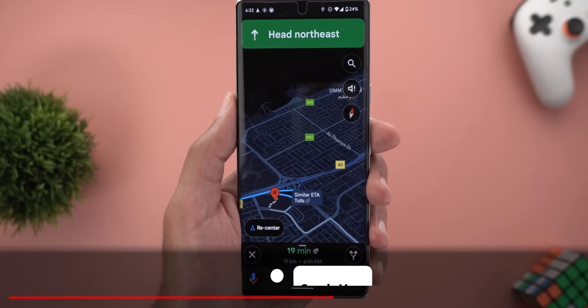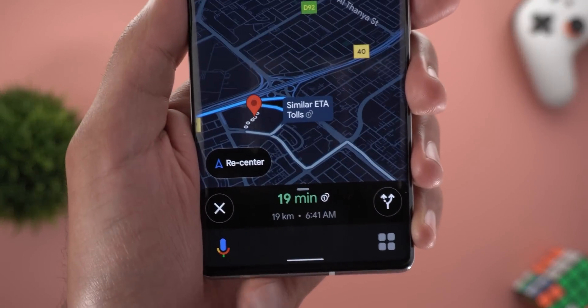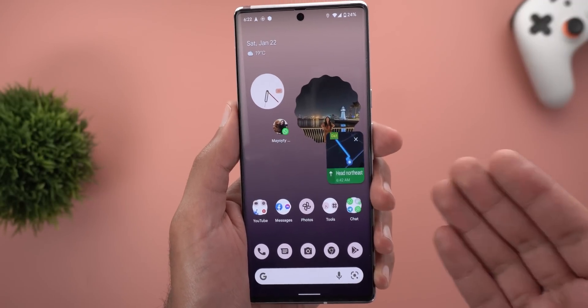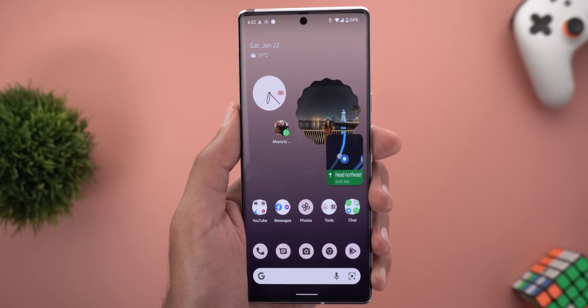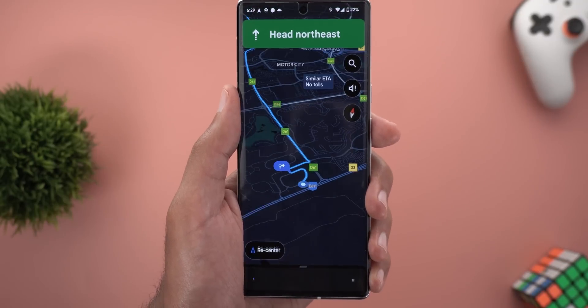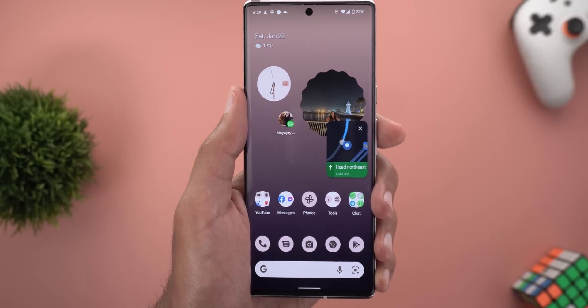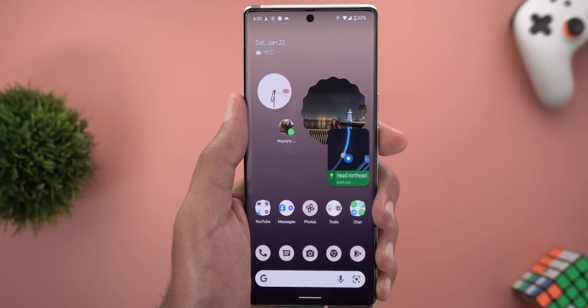Next, Google Maps — something I keep coming back to. If you have the Assistant driving mode activated and swipe up to go home, the phone takes a noticeable amount of time to switch to the picture-in-picture view, which is not expected from a flagship phone. This problem exists on every Pixel I have — even the Pixel 6 Pro with its flagship processor still struggles to switch between the two views, so the issue seems to be in the app or the OS itself.